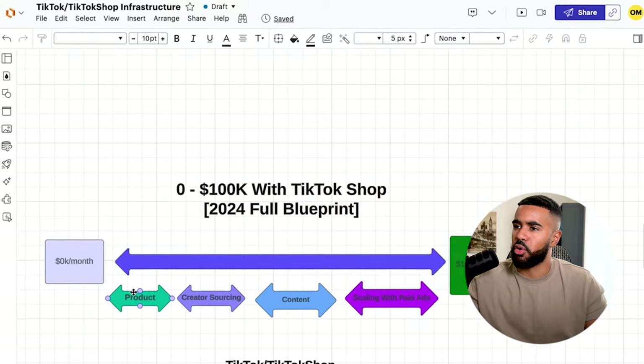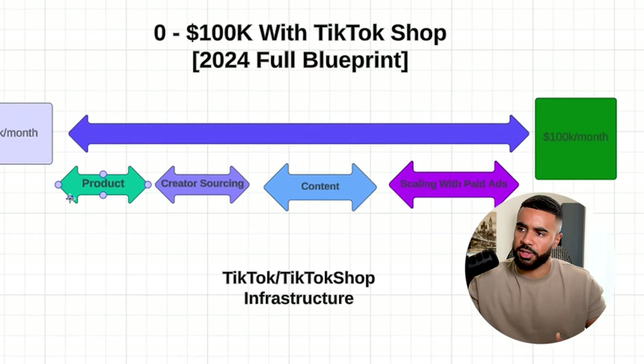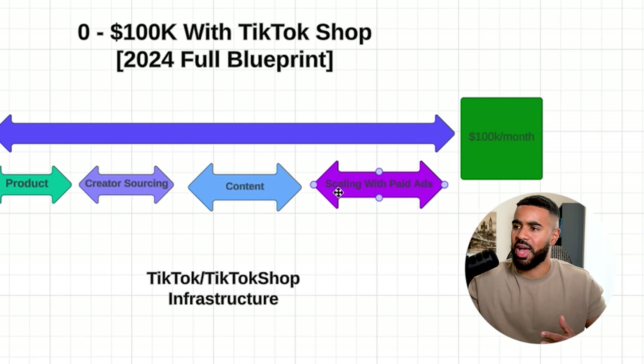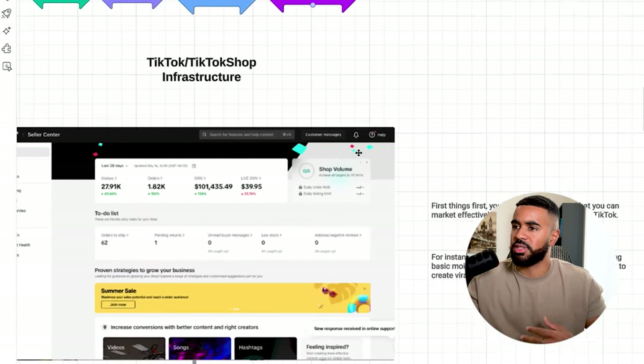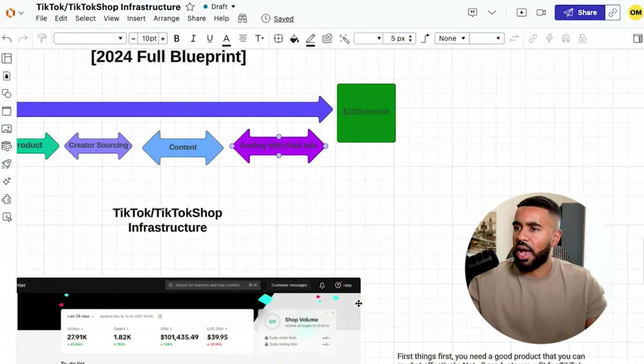As you guys can see, I've broken it down by the different mechanisms that I've used. First we have product, then we have creator sourcing, next we have content, and last but not least we have scaling across organic and paid ads. Essentially what I've done is build out this TikTok Shop, and even more importantly, this content infrastructure. It does all start within TikTok, and then we expand onto other channels and also across paid ads.